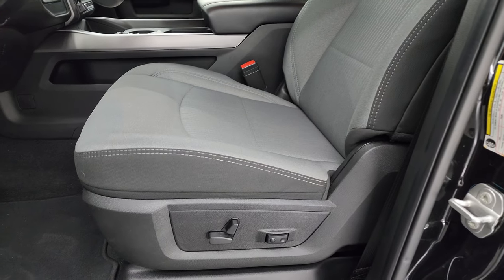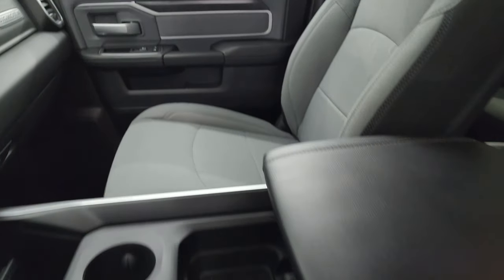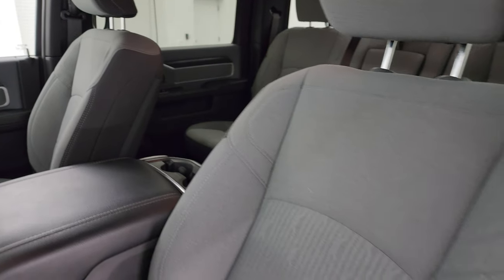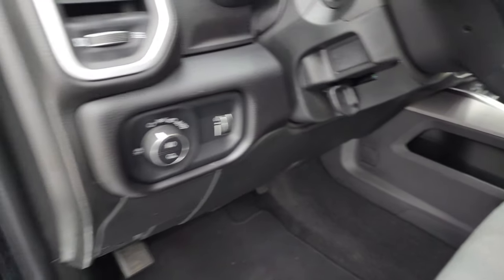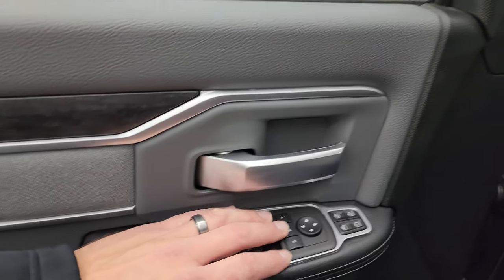Inside, the Bighorn Level 1 package gives you black and gray cloth bucket seats in the front — no rips or tears, they're in fantastic condition. You get a power driver seat with lumbar, factory floor mats, auto headlamps, power windows, locks and mirrors, cloth bolster, and wood grain trim.